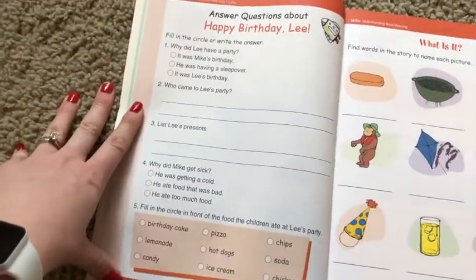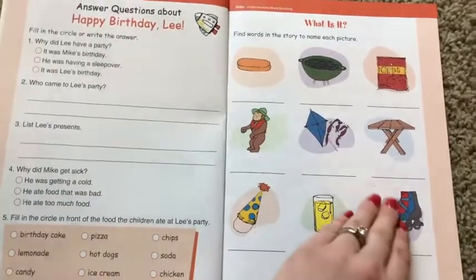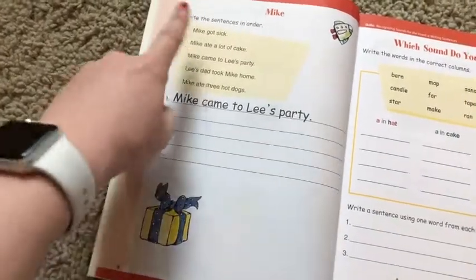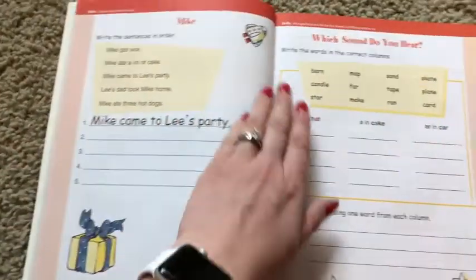Here are your standard reading comprehension questions, so they do have that. But then moving on, you're going to find the words in the story and write them down — so there's some spelling going on there. This is sequencing — putting the story in order: 'Mike got sick,' 'Mike ate a lot of cake,' and so on.